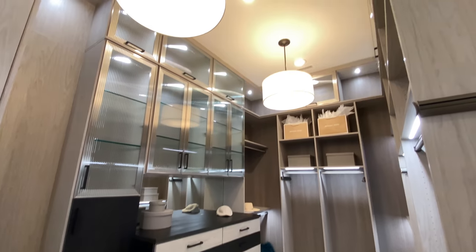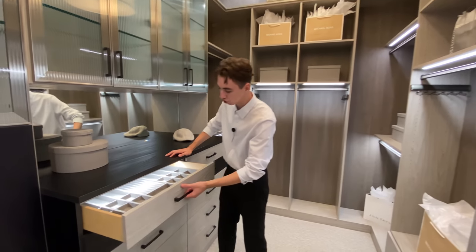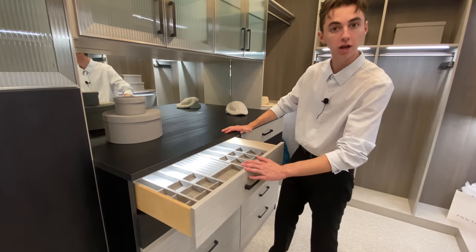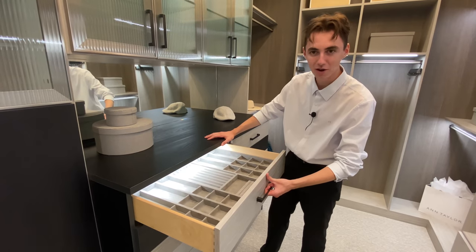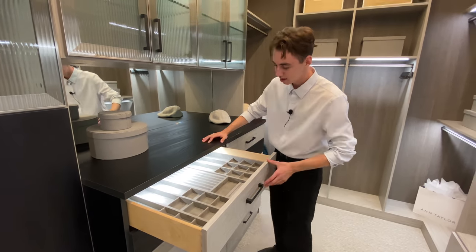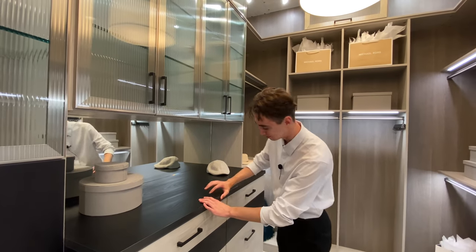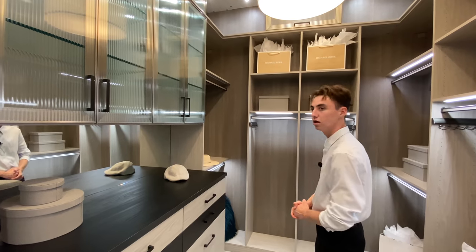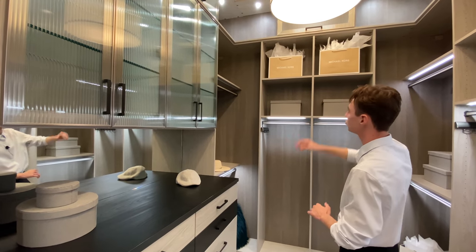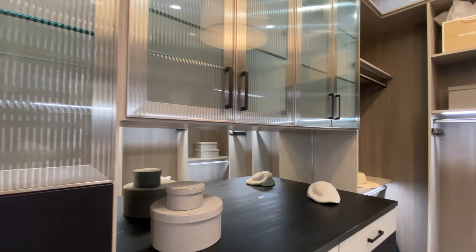Two floating light fixtures hang above inside the closet. The jewelry drawers are a standout feature — opening a drawer automatically turns on a light with beautiful ambient lighting inside, and the drawers are soft-close. The attention to detail is absolutely amazing. The shelves above also feature ambient lighting, and to the right there's designated glass shelving as well.